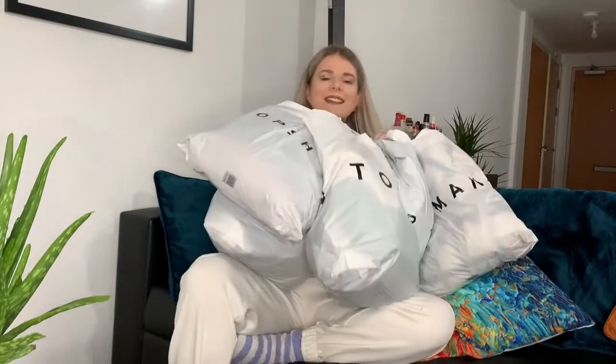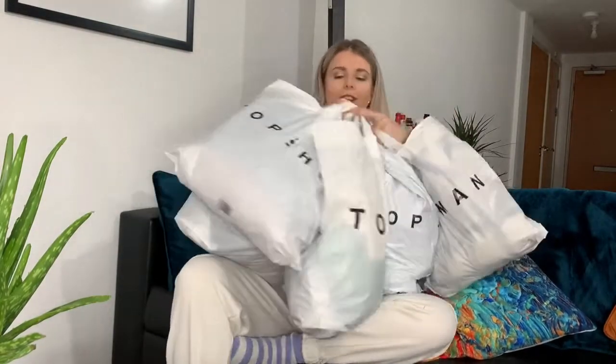You've probably already guessed by the title, but today's video is going to be a massive Topshop haul. Honestly I've got so much stuff here to show you. Like I said, I've been wanting to film this video for a while, just haven't got around to it, so there are loads of bits - it's been building up and up, but it is all new season so it's all available online.